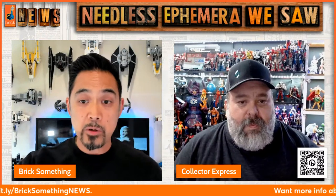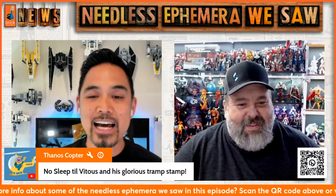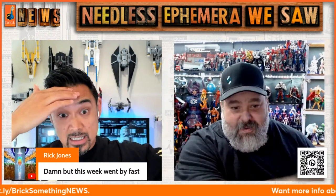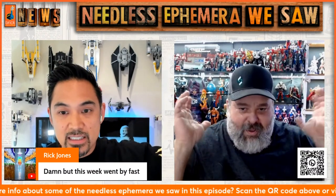Let's check in with the people who are here. We've got Thanos Copter, who is actively campaigning to get a Vitus and his pachyderm tramp stamp — apparently he wants to sneak that on the Animal Warriors of the Kingdom hippo. We've got Rick Jones. We so need a Rick Jones in Marvel Legends. Do like a two-pack — Rick Jones and a Bomb. You could do different head casts for Rick Jones for different eras.